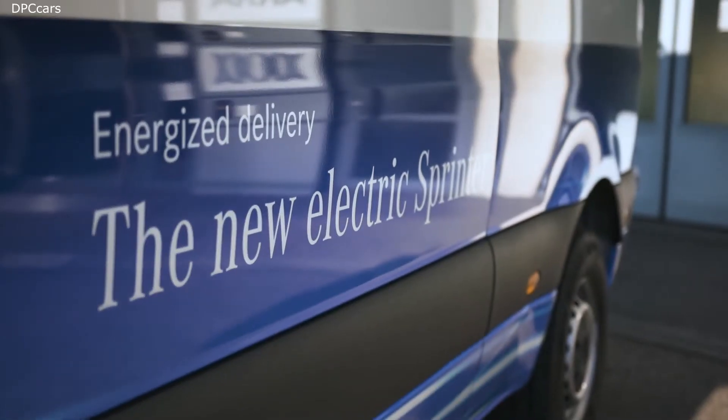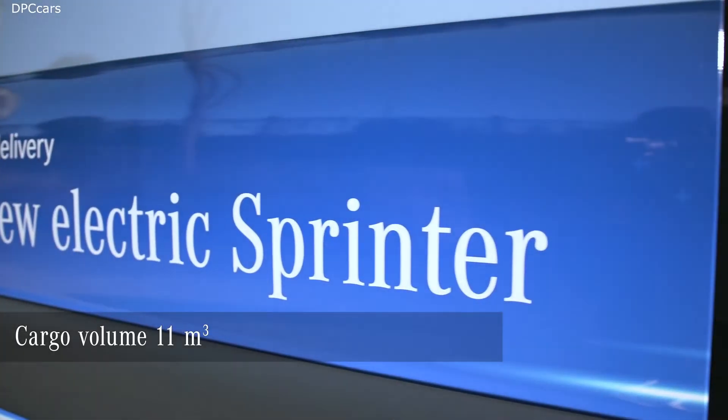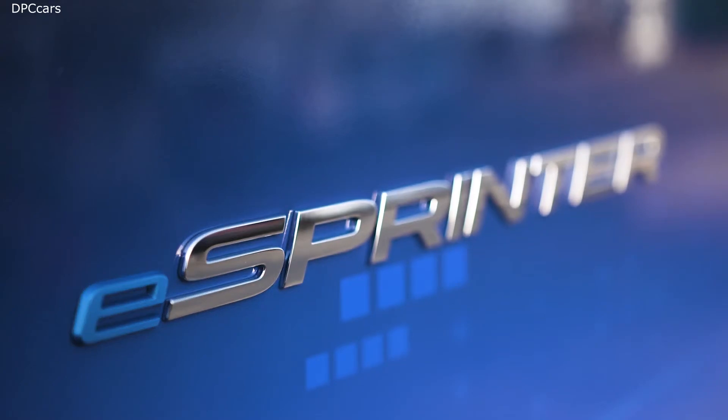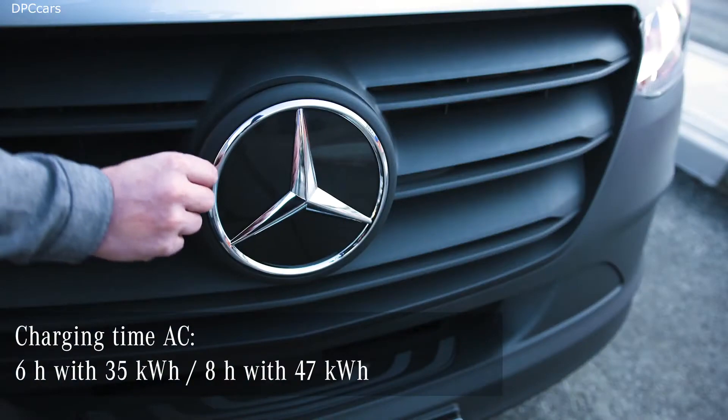If you've driven the Sprinter before, switching to the eSprinter is more than easy. The eSprinter combines 25 years of Sprinter experience with our completely newly developed electric drivetrain, and it is even built on the same assembly line.